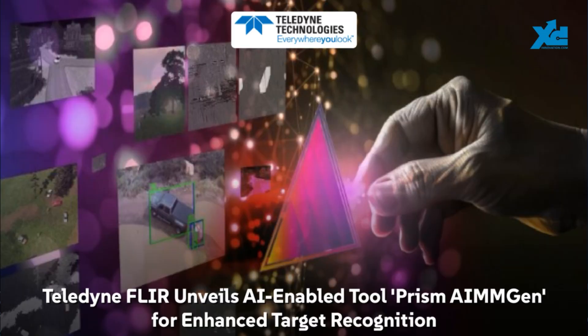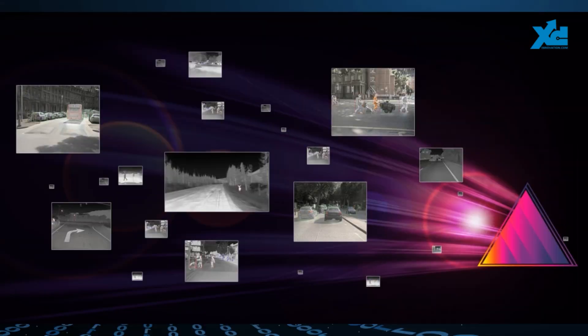Teledyne FLIR just dropped PRISM AIMM, an AI model generator that uses synthetic data, slashing cost and time to market. It helps companies build AI/ML models without the headache of manual data collection and labeling, especially in tough environments like military settings. We're talking about the generation of millions of annotated images, including infrared, of rare objects, letting developers create robust AI models in just a couple of days.